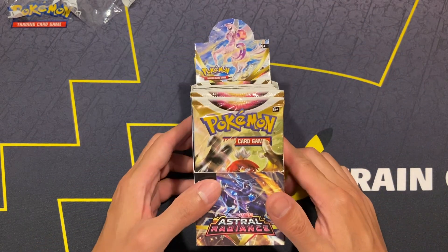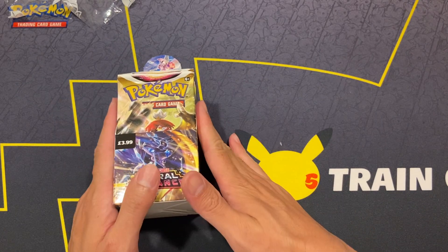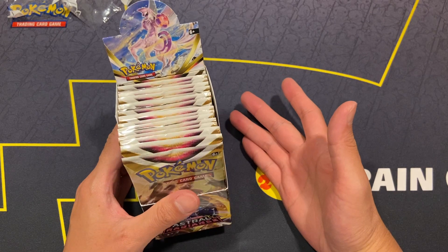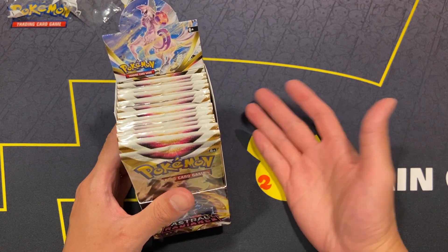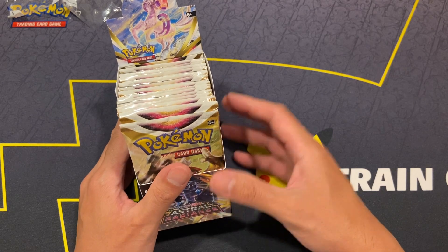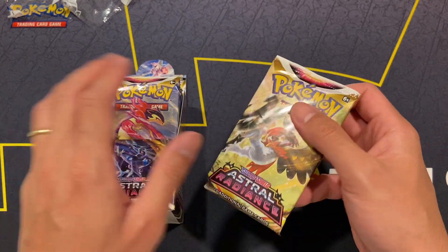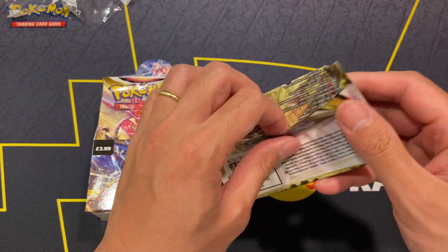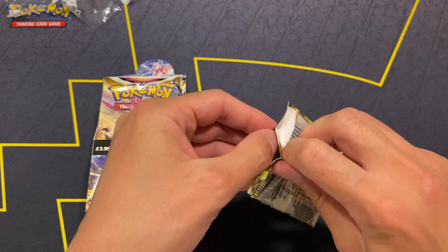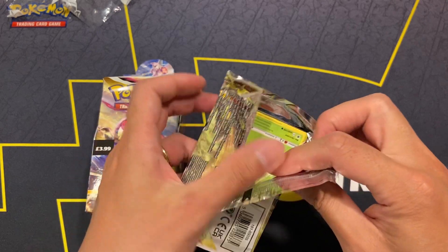I'm not too sure about pull rates — I have no idea whether you're guaranteed a secret rare or an alternate artwork. In a normal booster box for Astral Radiance I think the rate has been about 14 to 15 hits per booster box, so I would say we should be expecting about 7 to 8 hits from this half box. Let's see if we can get that.